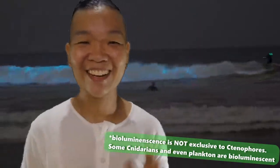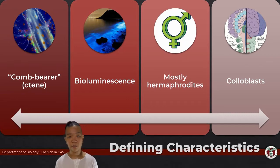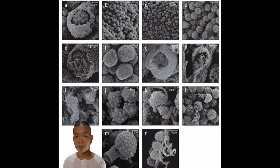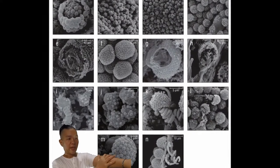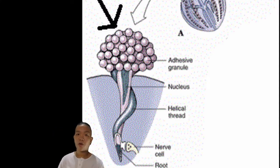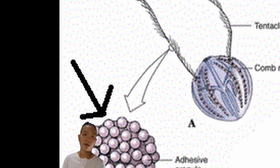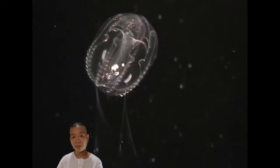Aside from having the distinct rows of cilia, if cnidarians have cnidocytes, what ctenophores have instead to help capture their prey would be colloblasts. They don't sting; instead they kind of work like sticky suction cups, and that's how they capture prey. The colloblasts are found along their tentacles, which for the most part are retractile — ctenophores that do have tentacles can retract them.